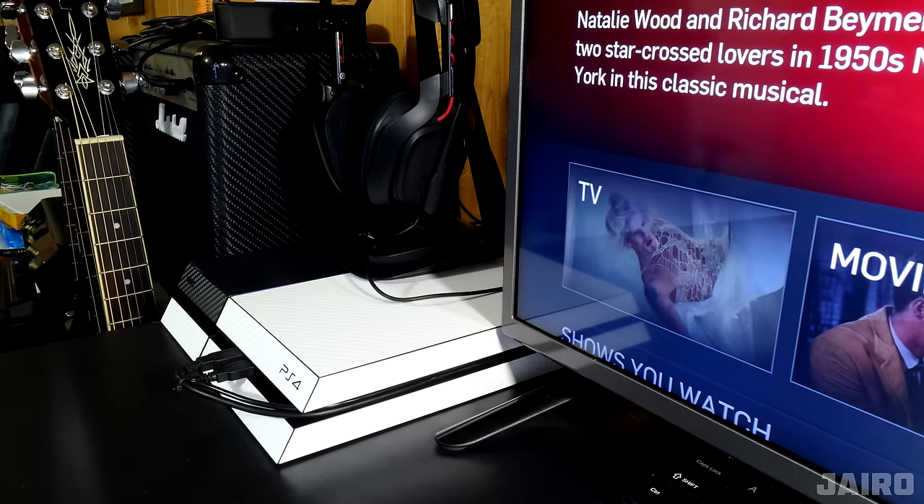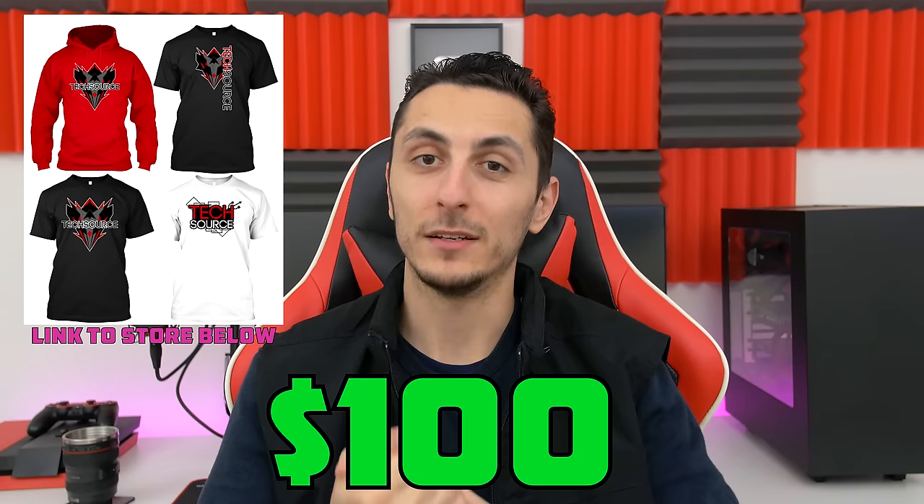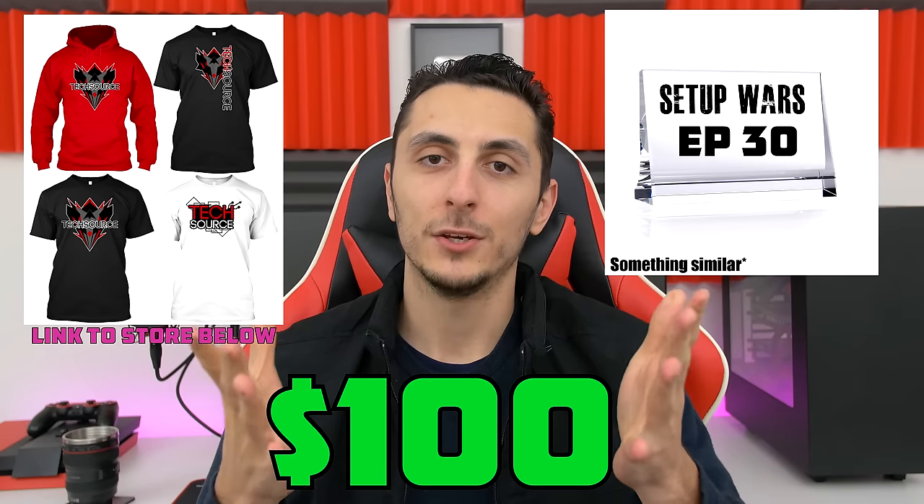Even the console is skinned to match the setup. For those new to the series, the Seal of Approval has only been given out once before — I think that was on Episode 17 — and I want to emphasize that receiving the seal is extremely rare. Seal of Approval winners receive $100 in cash, a Tech Source branded t-shirt, and a custom one-of-a-kind plaque. Hyro, if you're watching, go ahead and email Setup Wars and claim your prize — well deserved!